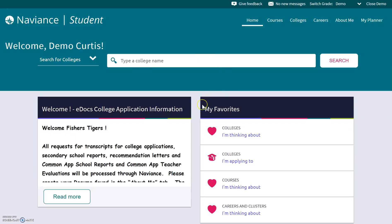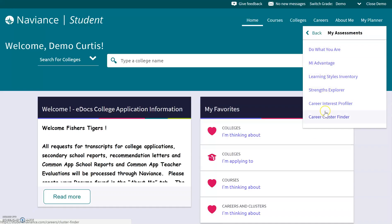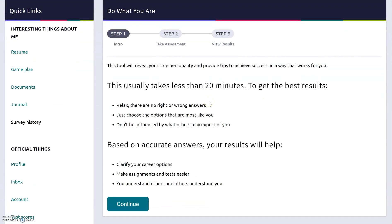Let's go ahead and get this underway. We're going to do the Do What You Are survey. There are lots of ways to get to it — I'm going to go to the About Me tab in the upper right corner, click on that, and go to My Assessments. Throughout high school we're going to help you get through some of these to figure out good choices for colleges and careers. Today we're doing Do What You Are. The important part is that you answer these questions based on what you truly know about yourself — not what you think you're supposed to answer or what you want other people to know about you.